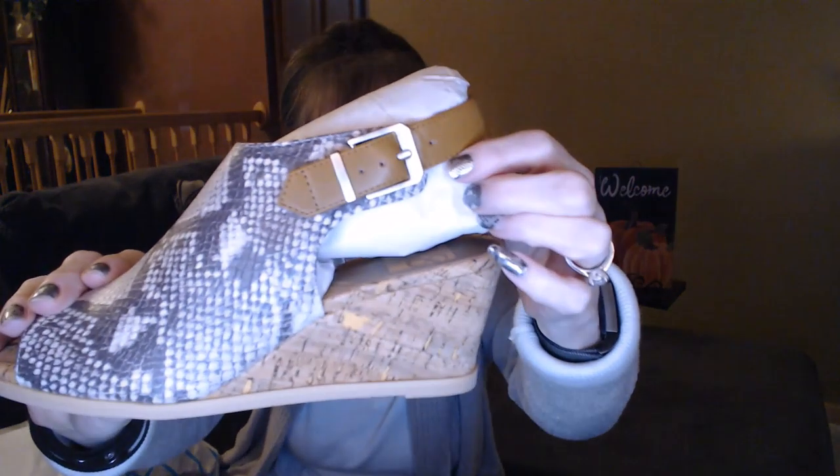My stylist is Jen, and I have had her from the beginning — she has done an awesome, awesome job. I've been struggling this year losing some weight, so my sizes are just all over the place. She did find this awesome pair of snake print sandals — they're more on the brownish/tan side. It's got a cork-like wedge, so they look like they would be comfortable. There's a buckle right here, so these look like they are going to be interesting.